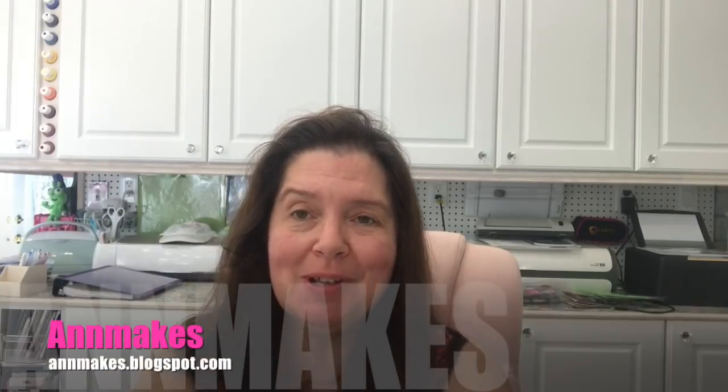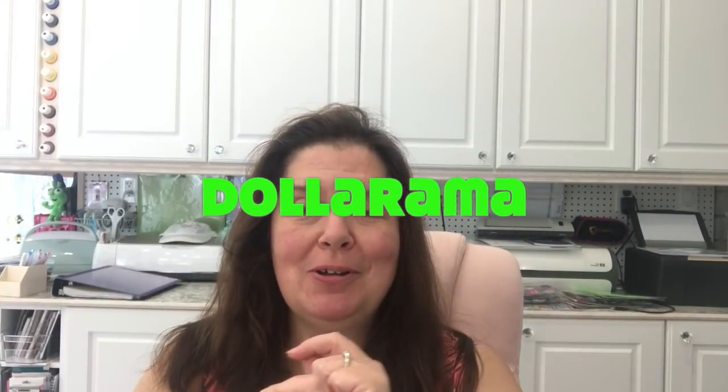Hello everyone, it's Anne here from Anne Makes — welcome back and welcome to my studio. If you are new here, I would so appreciate it if you would click on Anne Makes at the bottom of your screen or click the subscribe button below. Also don't forget to click on the bell so you'll be notified every time I post a new video. Today I'm bringing you a Dollarama haul — the first Dollarama haul of August. I went on August 1st, after Dollar Tree, but just didn't have time to film it until today. So without further ado, here's what I purchased!